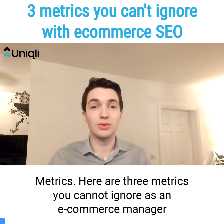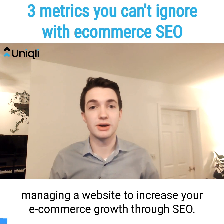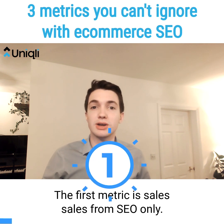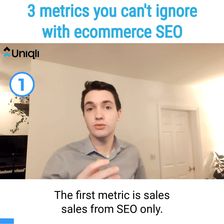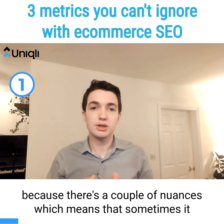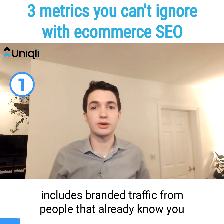Here are three metrics you cannot ignore as an e-commerce manager managing a website to increase your e-commerce growth through SEO. The first metric is sales — sales from SEO only. This can be a bit difficult because there are a couple of nuances, which means that sometimes it includes branded traffic from people who already know you.